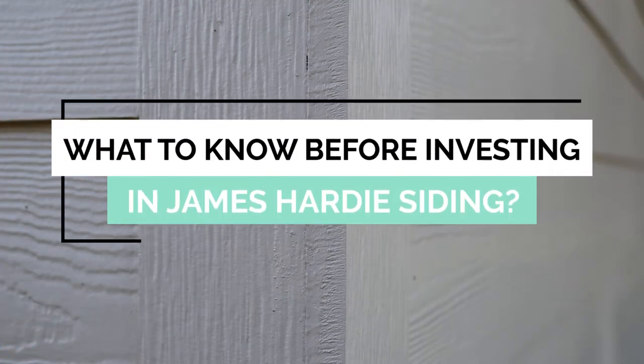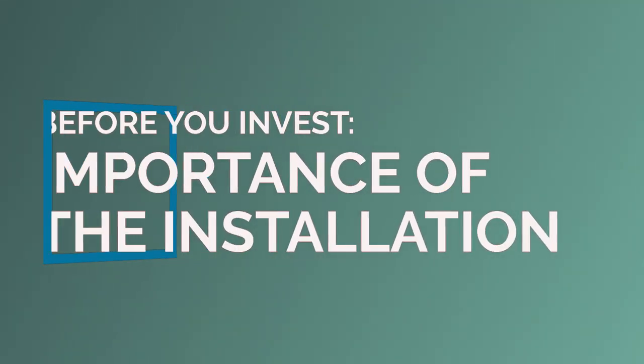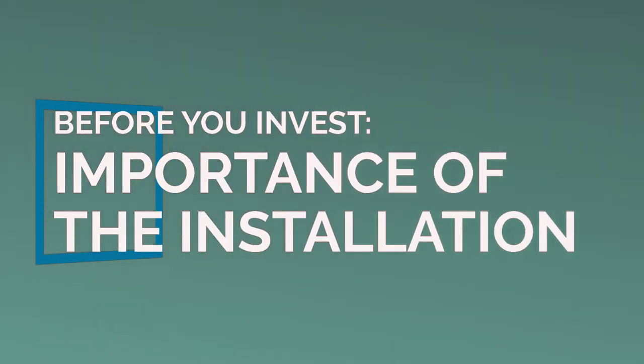What you need to know about investing in James Hardie siding: understanding the key benefits is important, but there are a few things you need to know before investing. An essential thing is that Hardie siding must be installed correctly to function as it is meant to. James Hardie siding is a long-term investment — because it's made to last a lifetime on your home, the earlier you install Hardie, the better your investment will be.